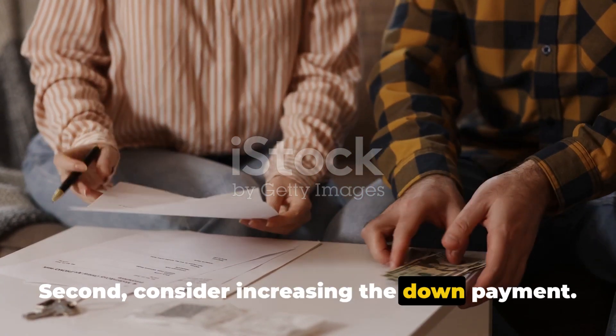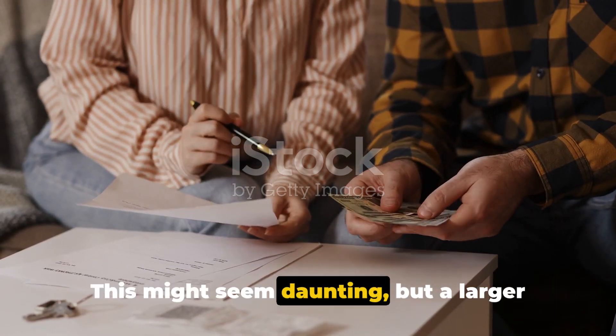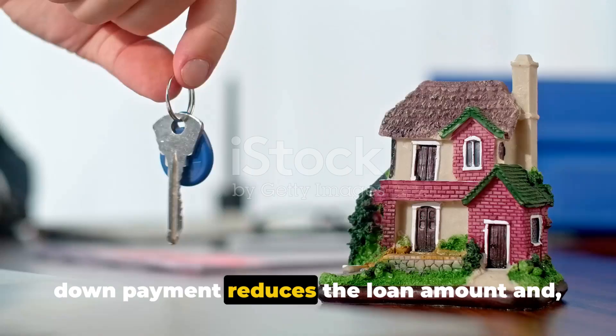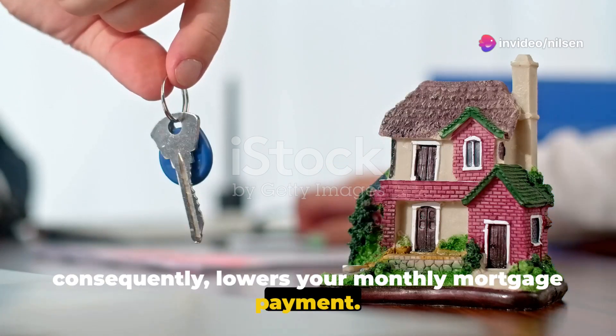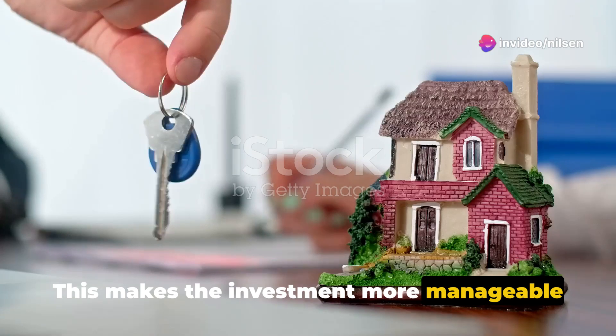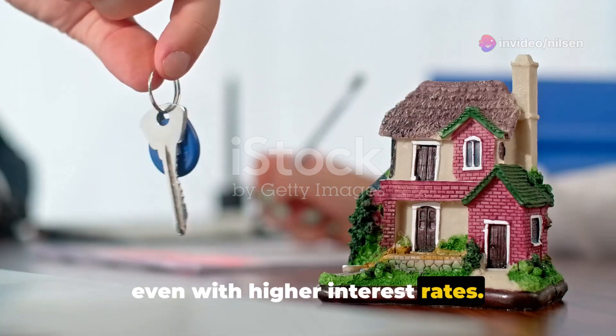Second, consider increasing the down payment. This might seem daunting, but a larger down payment reduces the loan amount and consequently lowers your monthly mortgage payment. This makes the investment more manageable even with higher interest rates.